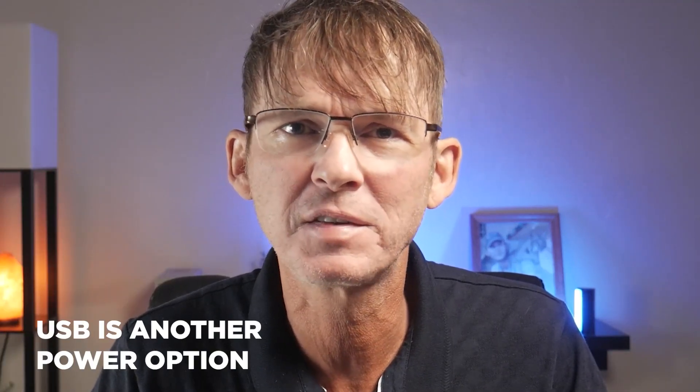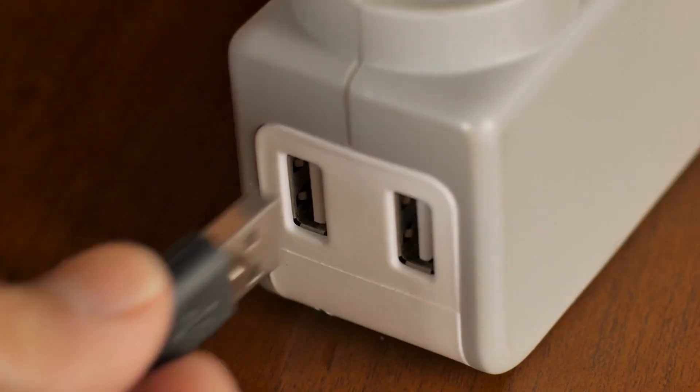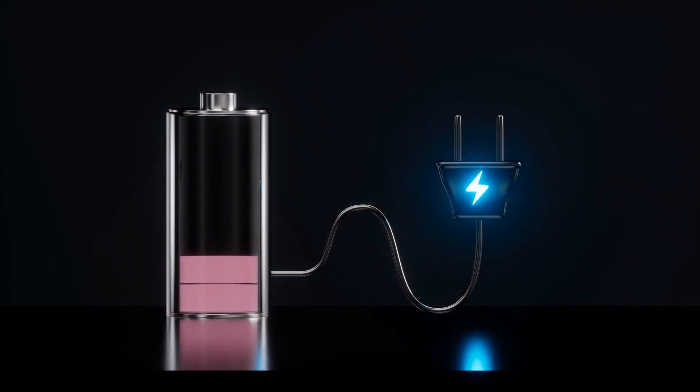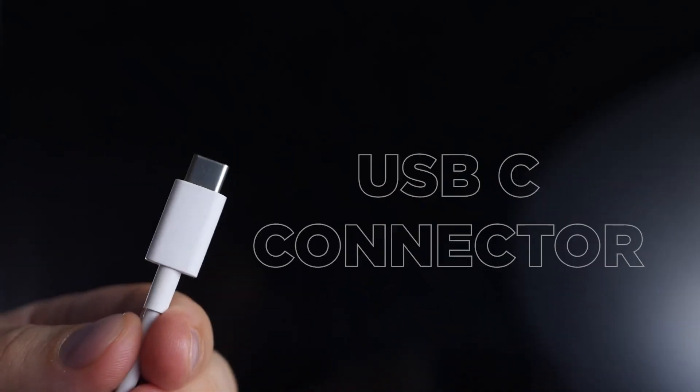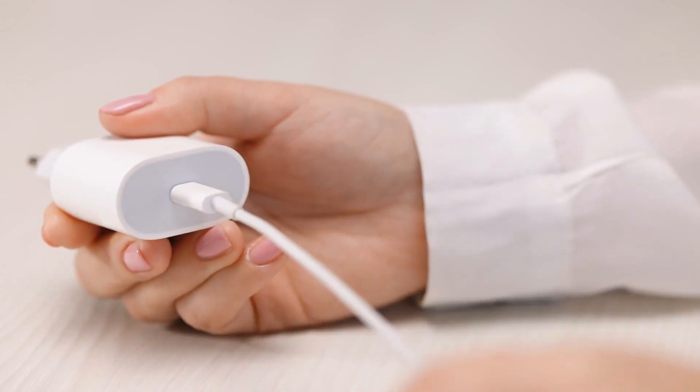USB is another power option that's essentially just a standardized type of external AC-DC adapter. In addition to using an external USB charger, you can also charge your product from a USB port. USB is probably the most common method of recharging a battery, and it's the method I recommend. It's very standardized, and most of your customers already have multiple USB chargers they can use with your product. If your product has a specialized power charger that only works with your product, it's a pain if the customer can't find the original charger. For newer products, be sure to go with a USB-C connector, which is not only easier for the user but also a lot more durable than the older USB micro connector.